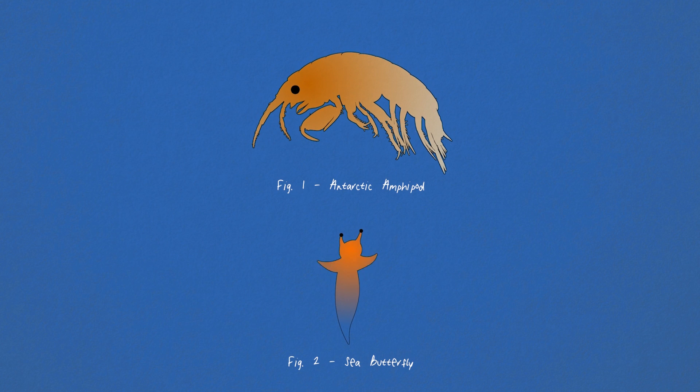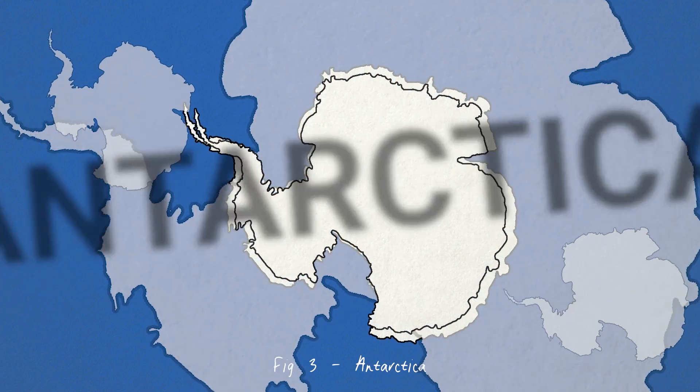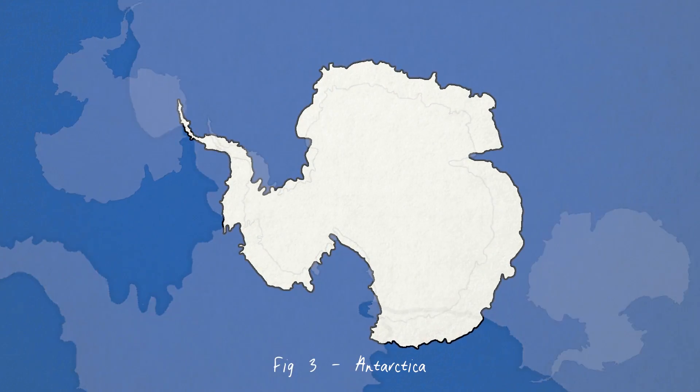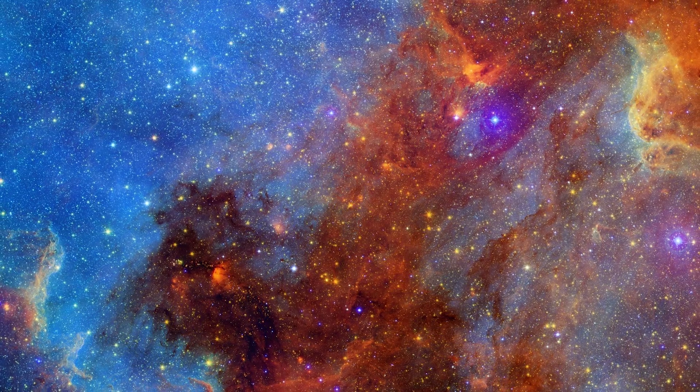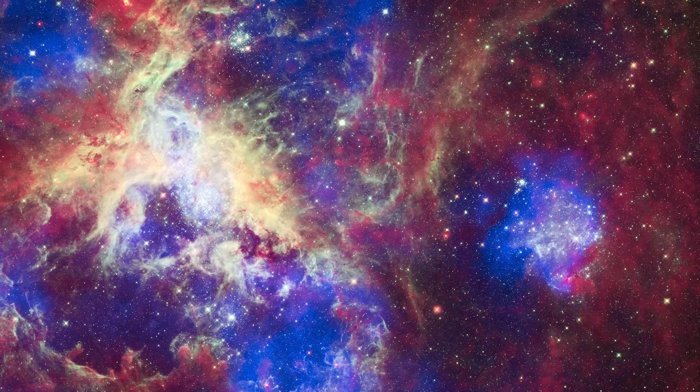Hello. I want to talk to you about a peculiar situation — a situation that occurs in Antarctica. I know, no one expects Antarctica. You see, life is the most incredible, amazing, super interesting thing the universe has done since the very first death of the very first star. Good job, universe.